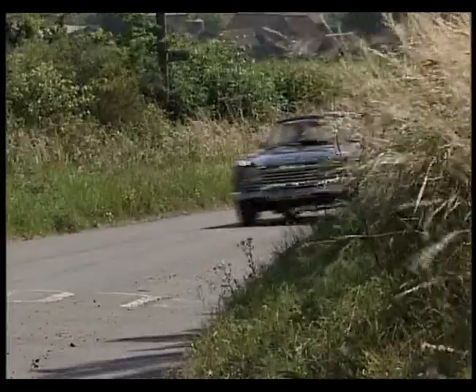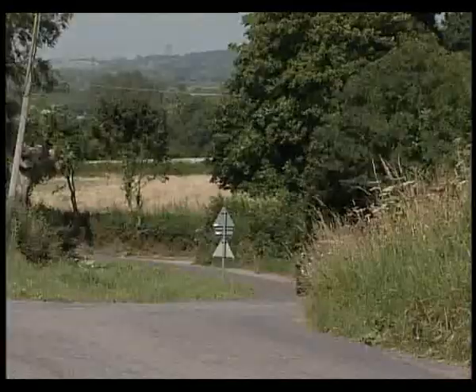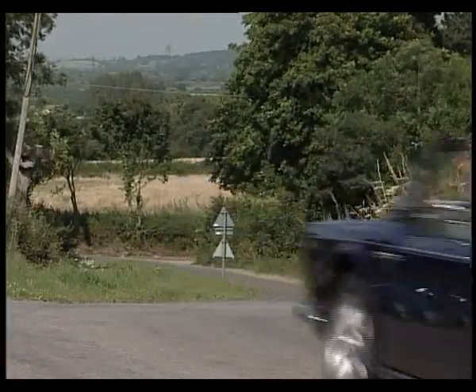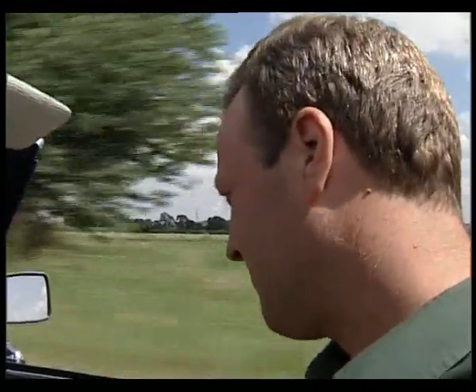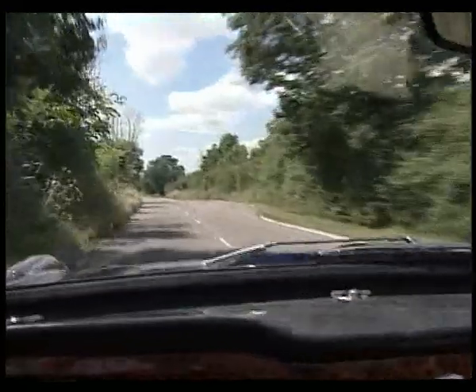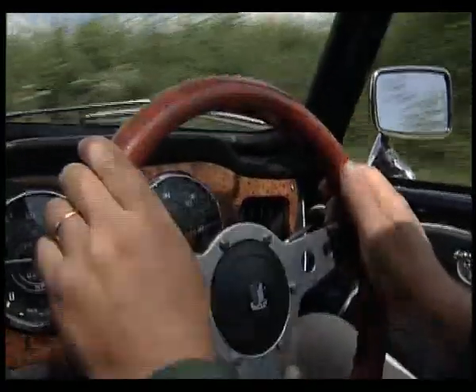I'm driving a Triumph TR4A. It was built in 1967, but it's been well looked after. It's had lots of loving attention to keep it running long beyond its expected life. And that's something it shares with my destination today.